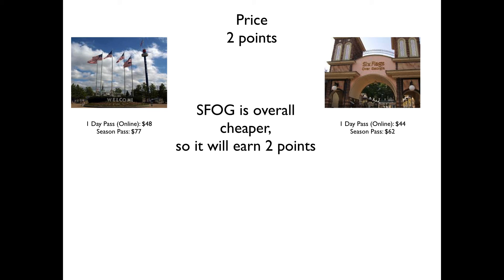Next up we have the price category — everyone loves paying for the park, sarcasm included. Six Flags Over Georgia is pretty competitive. Online weekday tickets are typically $43 to $43.99; however, weekends and Fridays can be up to $59.99. I included only the lowest or most common price. The season pass is also much cheaper, so even at $59.99, the season pass difference would have made it overall cheaper. The score difference works out to about $21.19.